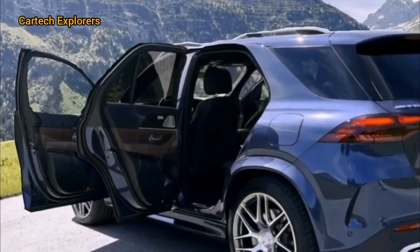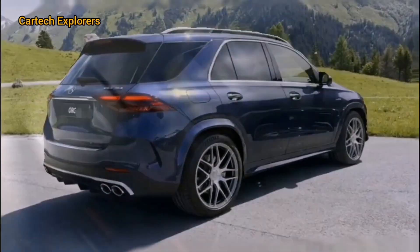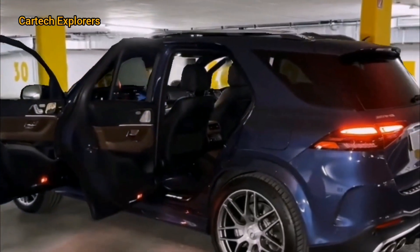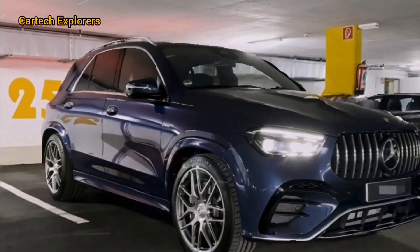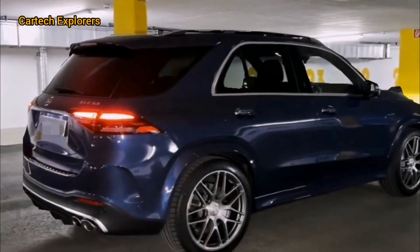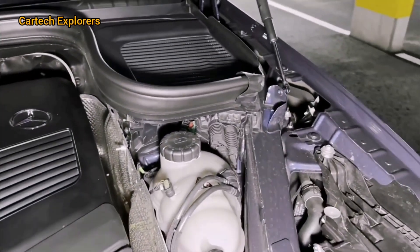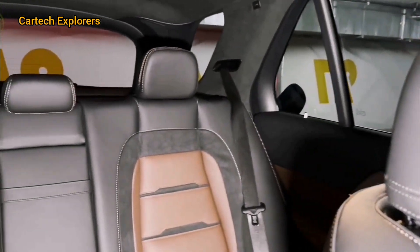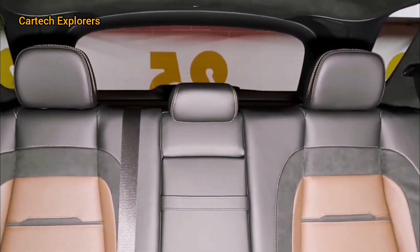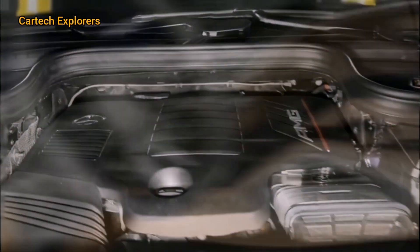First, let's talk about the exterior. The 2025 Mercedes-AMG GLE 53 Hybrid we have here is a stunning obsidian blue metallic, which really accentuates its sleek and modern design. One of the first things you'll notice is the refreshed front grille with its vertical slats and the large Mercedes emblem proudly displayed. The new LED headlights are not just about aesthetics — they provide better visibility and have an intelligent high-beam assist feature.